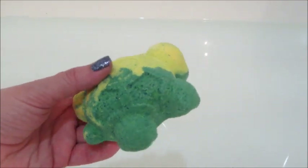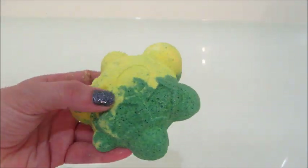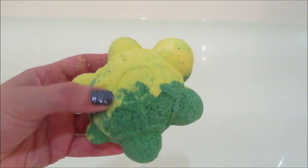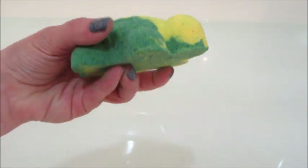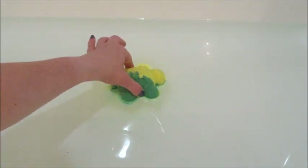Hi guys, welcome back to my channel! Today I have a ring reveal from the new Sheldon turtle bath bomb. I did get the trio — there are three different ones, this one is Sheldon — but you can also purchase them individually.